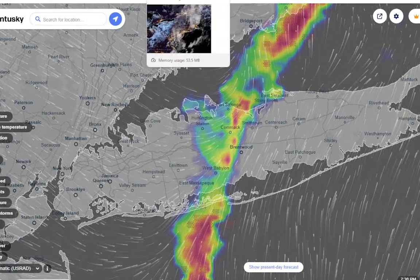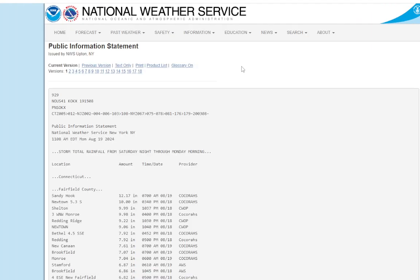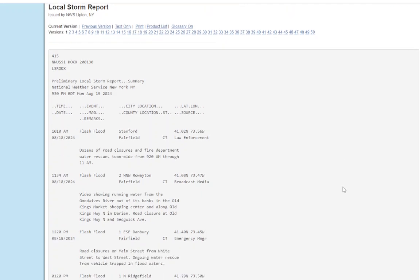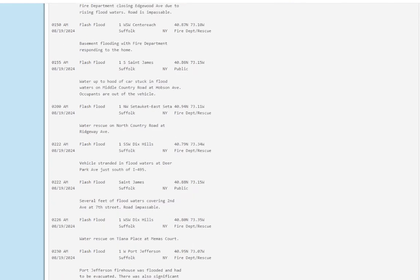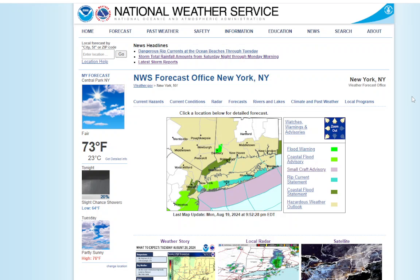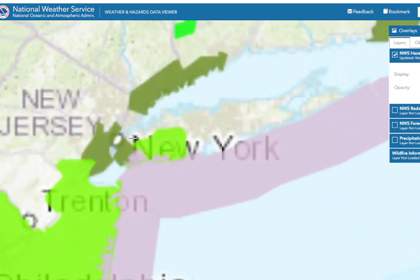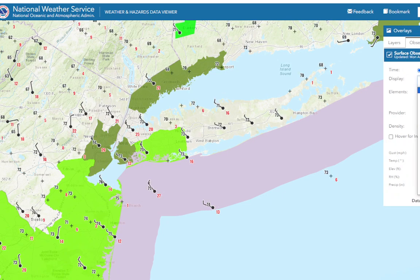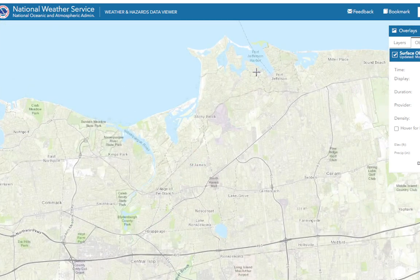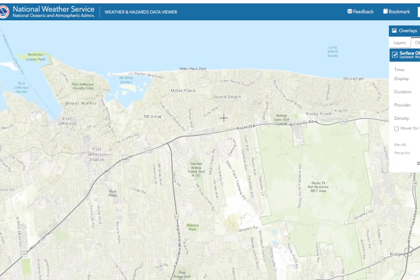Let's talk about the rainfall totals. These storm reports are as of 9:30 — we had flash flooding in St. James, and there's a lot of damage. Harbor Road is closed and the Port Jefferson Line is suspended east of Stony Brook. Looking at precipitation over the past 12 hours from these thunderstorms: 1.18 inches in Stony Brook, another 0.78 inches in Rocky Point — the last thing they needed.